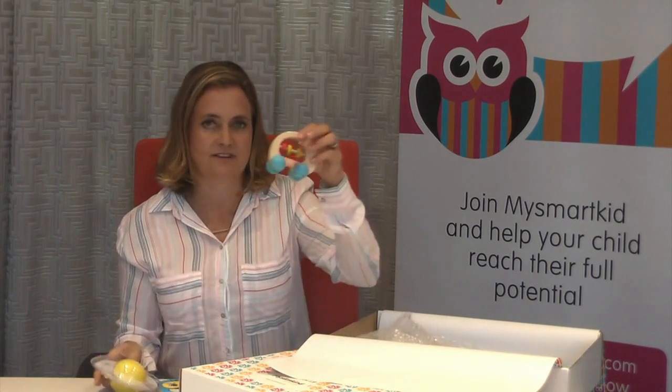The second thing in here is a soothing teether. Of course your baby in the second six months of life is teething a lot, so this is a wonderful way to explore with their mouth. And the third item is a little push elephant.